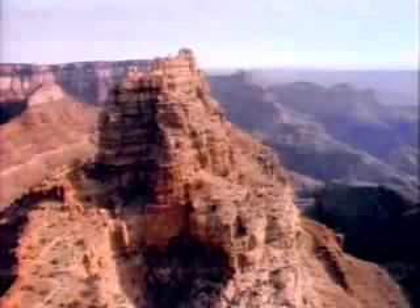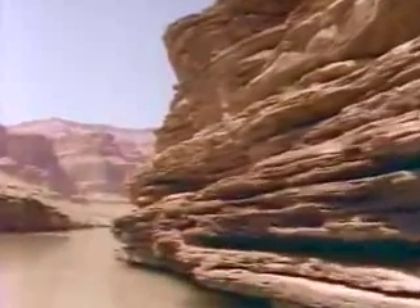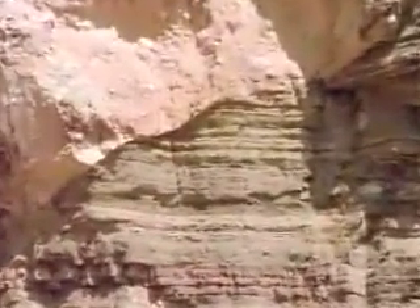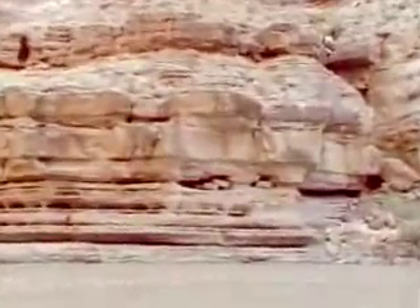Each rock, by the type of particles it contains, tells the story of its own origin. Sand becomes sandstone. Mud becomes shale. The skeletons of sea animals become limestone.